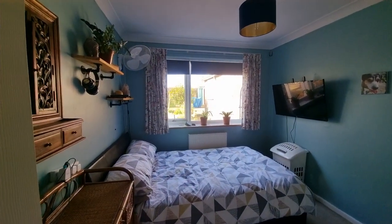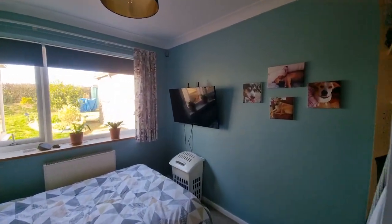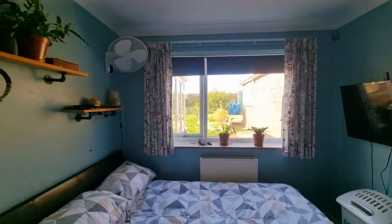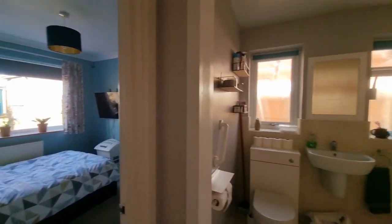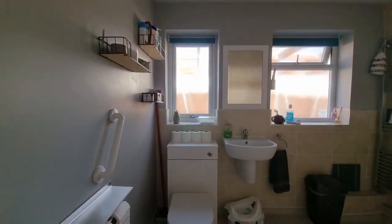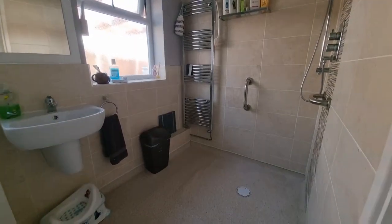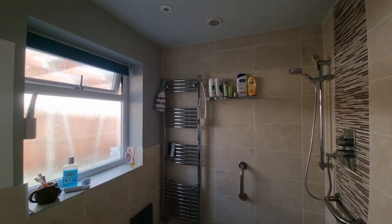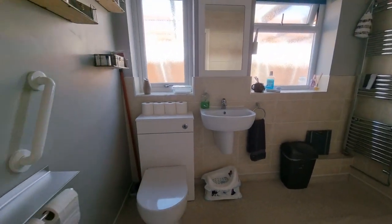And then another bedroom — the third bedroom — again a good size with a window to the rear. Last but not least, we have a wet-room/shower room: fully lined floor, wall-mounted shower, towel radiator, wash basin, and WC.